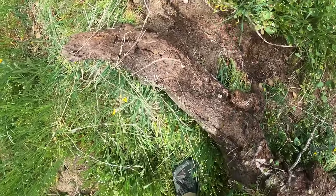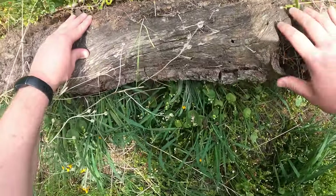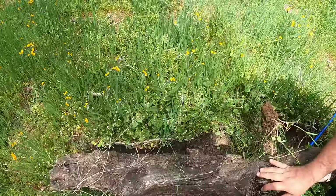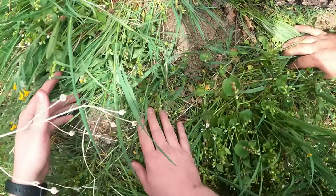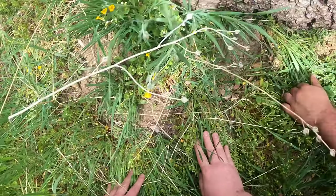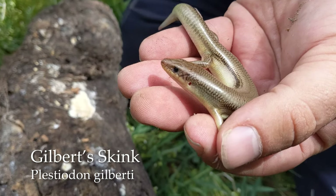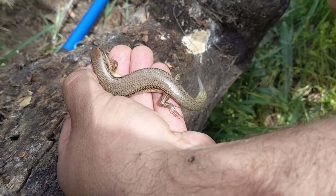Oh, I got a skink — a Gilbert Skink! It went back under, but there it is — Gilbert Skink. That's great. I haven't seen one of these in a long time. I haven't seen one down in Southern California ever.